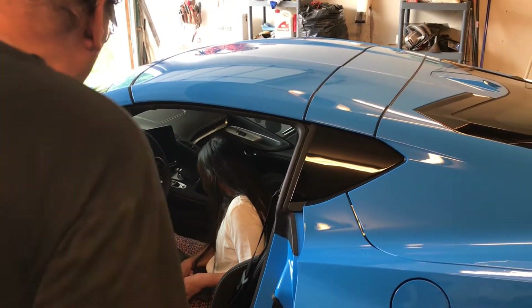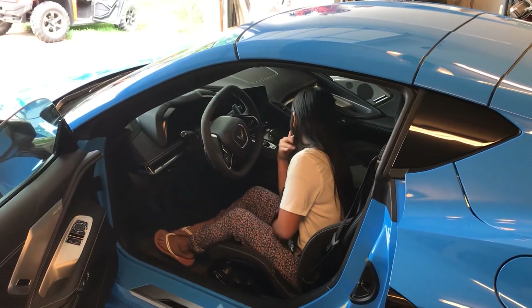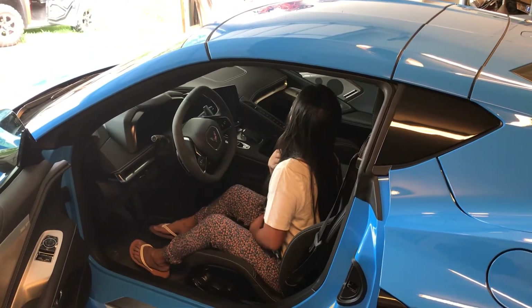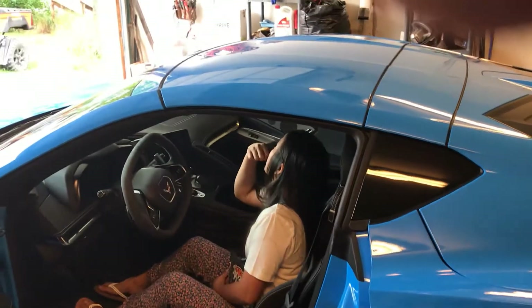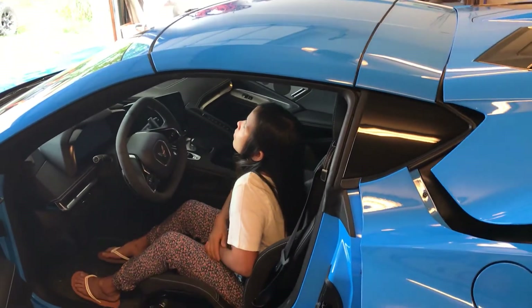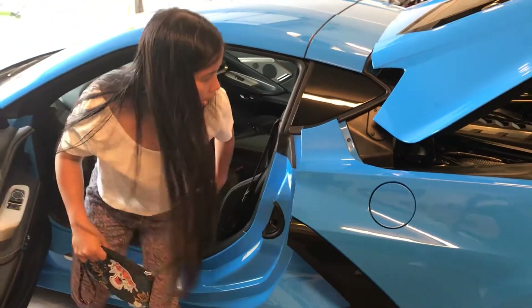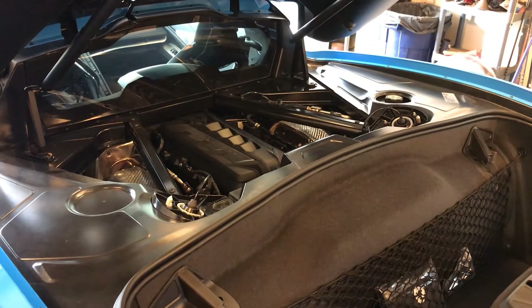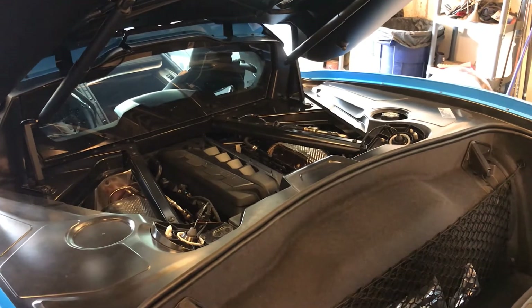We're gonna show the engine. Wow, very nice! I'll get back so we can get the whole car. Here's the engine back here — it's in the middle of the car, something new for Corvettes.